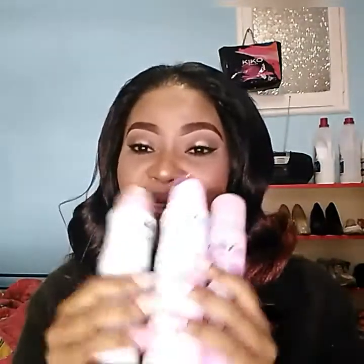I just want to show you guys the deodorants I've been using that are really really working for me. They're so nice — all three of them together are amazing and beautiful, guys.